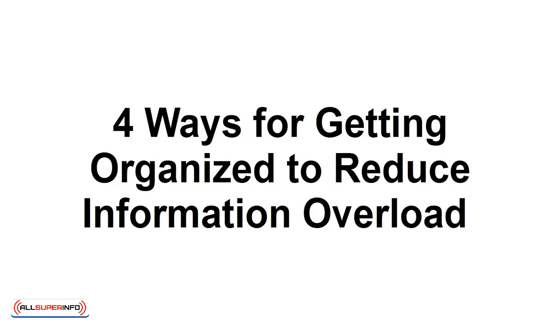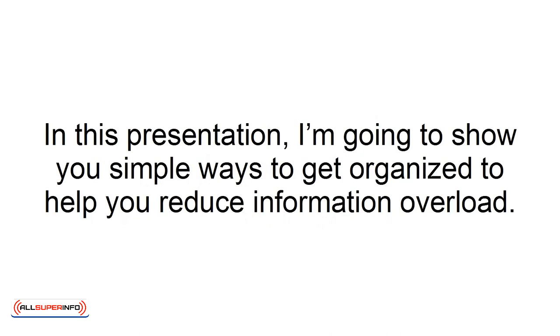4 Ways for Getting Organized to Reduce Information Overload. In this presentation, I'm going to show you simple ways to get organized to help you reduce information overload. With today's modern communication methods and 24-7 attitudes, we can quickly succumb to information overload.